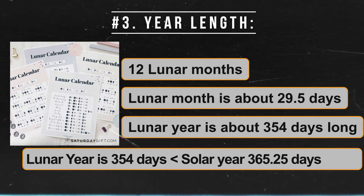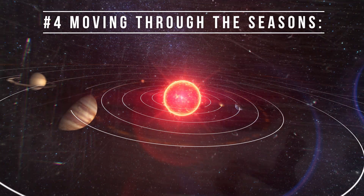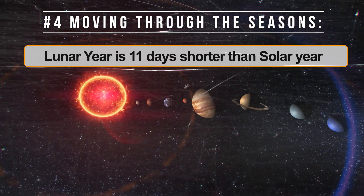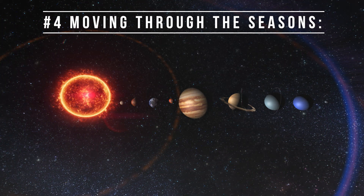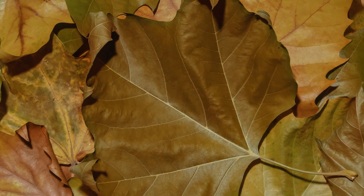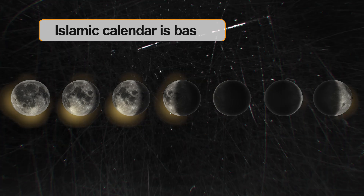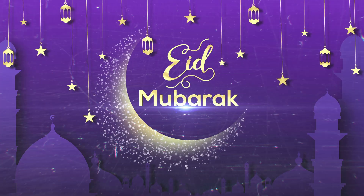A lunar year is shorter than a solar year, which is about 365.25 days long. Because a lunar year is about 11 days shorter than a solar year, the months and holidays in a lunar calendar move backward through the seasons over time. For example, a holiday that happens in winter one year might happen in the fall a few years later. Islamic holidays like Ramadan and Eid move through the seasons, occurring at different times over a period of about 33 years.